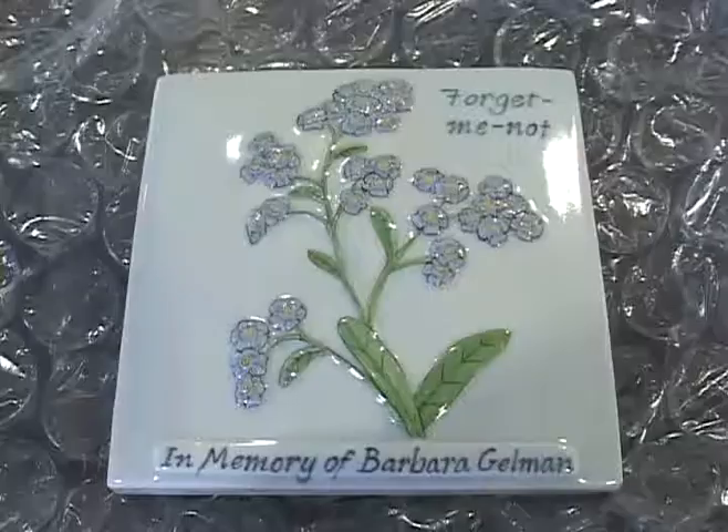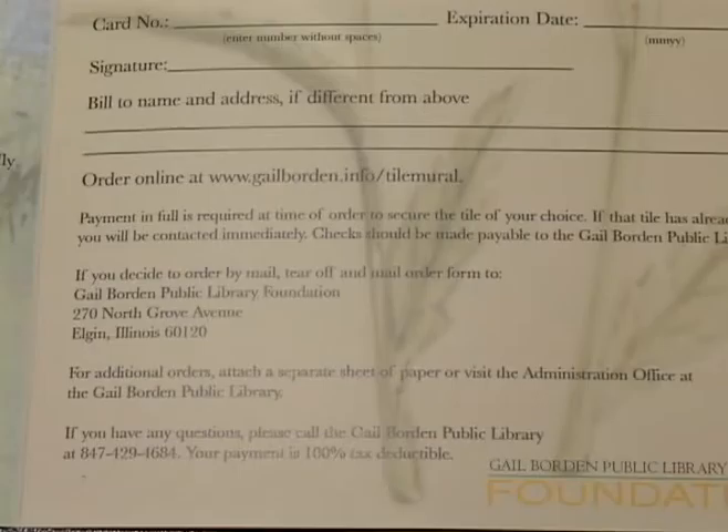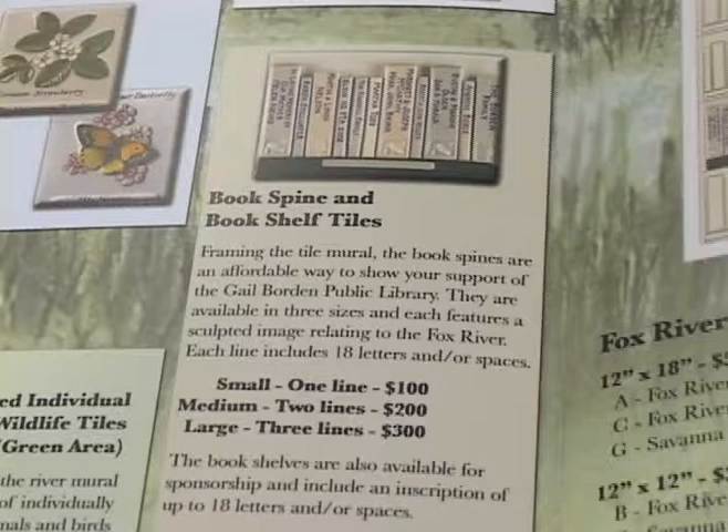We can become involved and remember loved ones by contributing to this mural. Anyone who wishes to purchase a tile in honor of someone or in memory of someone can do so by visiting the library website or coming into the library to view a catalog which features photos of the individual tiles. Tile prices range from $250 to $5,000. Also, there are book spines framing the mural with one, two, or three lines of text, priced at $100, $200, and $300 each.